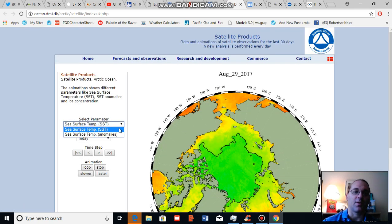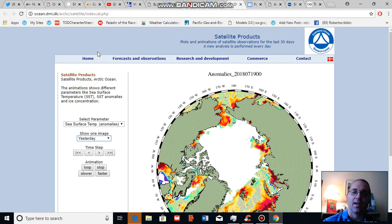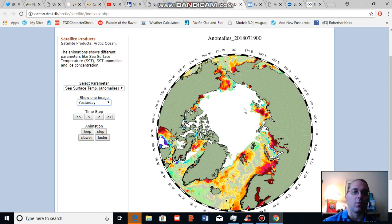Looking at sea surface temperature anomaly maps, we see pools of warmer-than-normal water in the Chukchi Sea, parts of the Beaufort Sea, North Baffin Bay, the Laptev Sea, and expanding north of Svalbard. There's a dipole in Hudson Bay with much warmer-than-normal sea surfaces on the west side and much cooler-than-normal on the east side. These warm pools are melt drivers — if winds push them into the sea ice, rapid melt can result. This is especially notable given that sea ice concentration is already very low in the Beaufort Sea, East Siberian Sea, and the northern Laptev Sea.